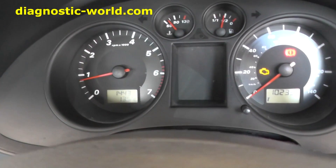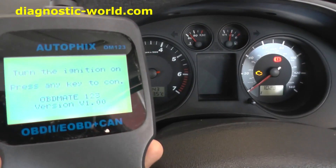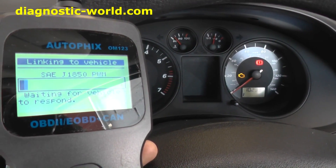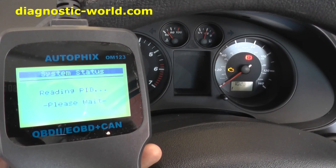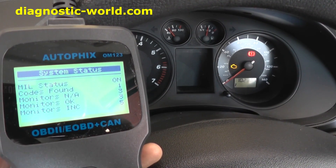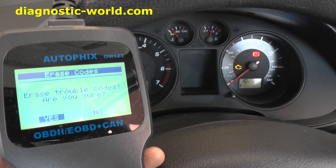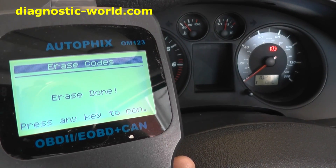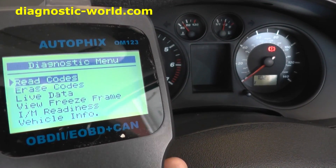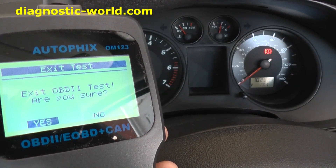I'm going to plug in the AutoFix again, delete the fault code, and we should get rid of the engine warning light. Ignition is on. You can see the engine warning light is still on — we'll click on erase codes. Erase trouble codes — are you sure? Yes. That's done. Going back in to read codes — no fault codes. Excellent.